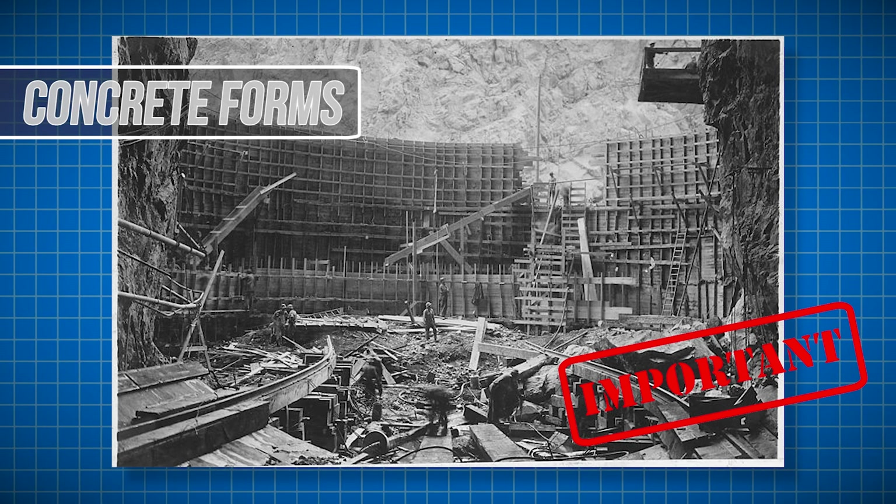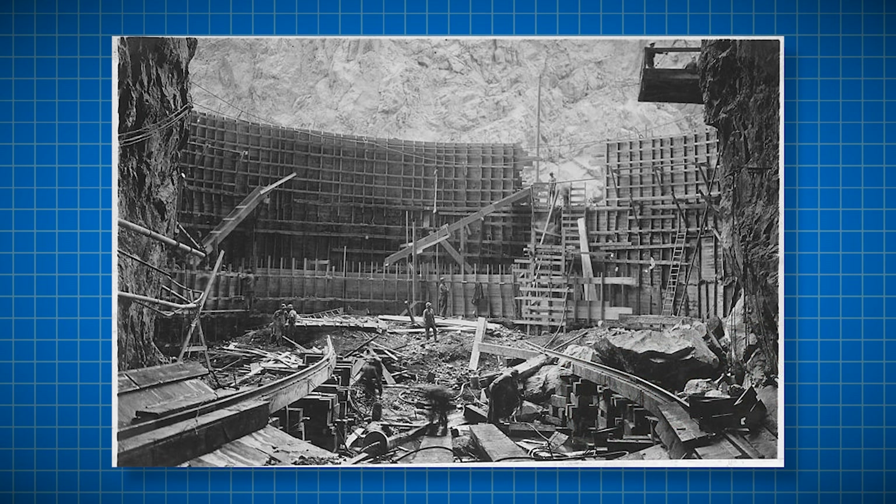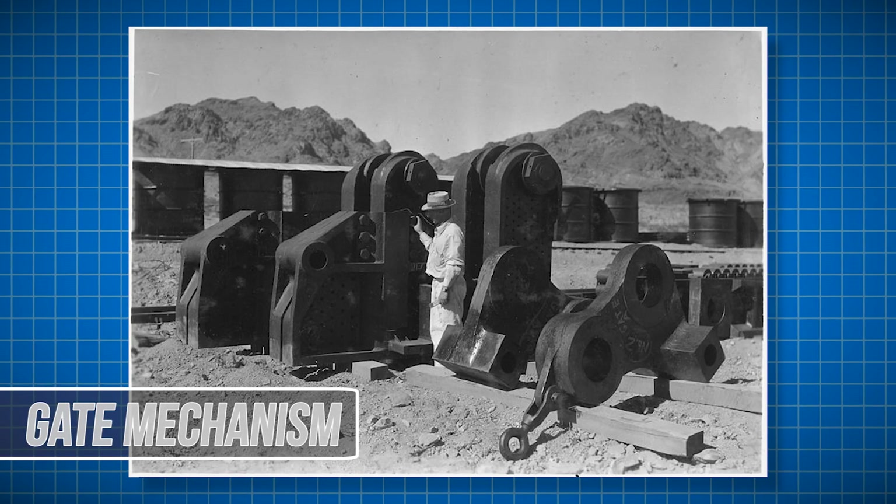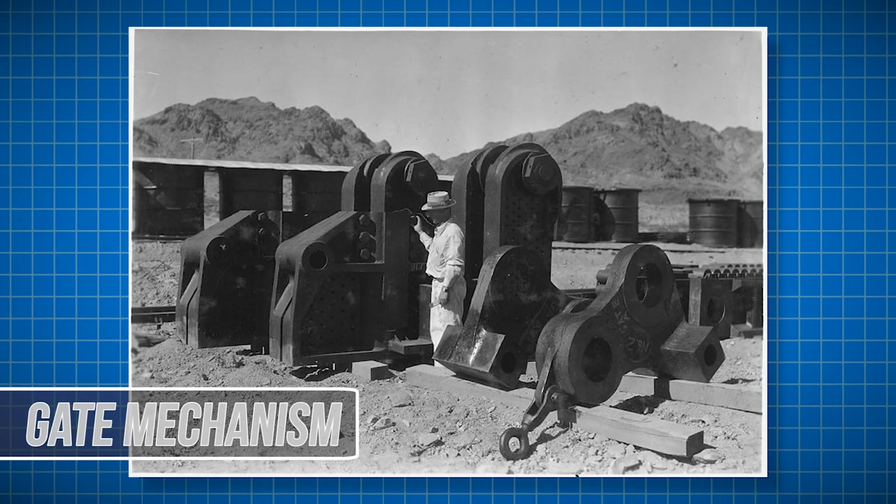Extensive networks of wooden framework were used to shape and create the lining of the dam. The gate mechanism on the dam wasn't just a tiny door — it was a massive structure. Here you can see some of the large mechanical pieces that went into this mechanism.